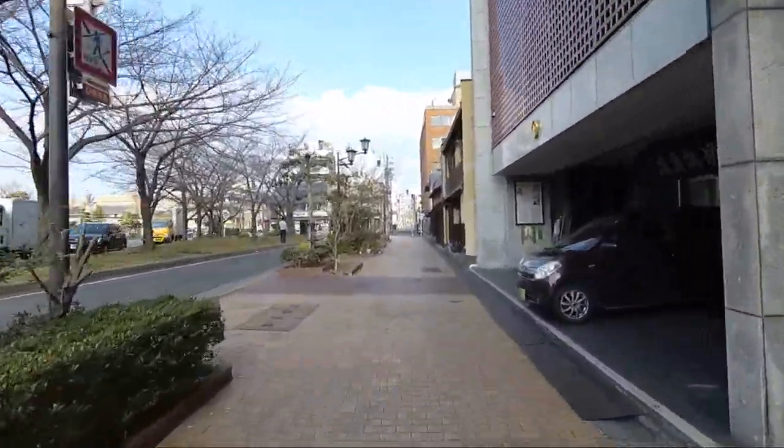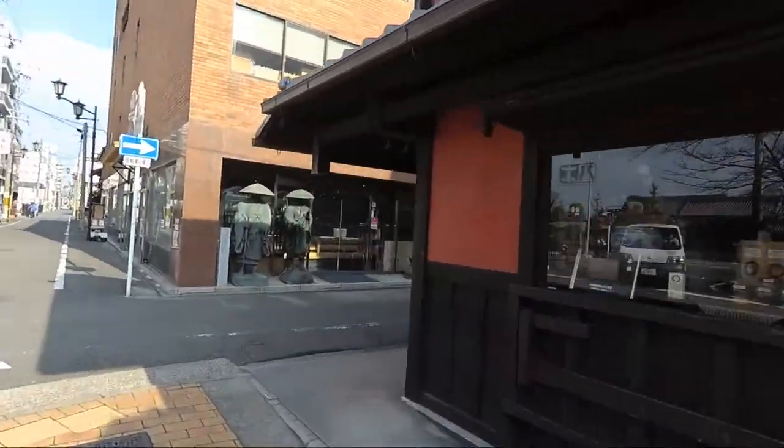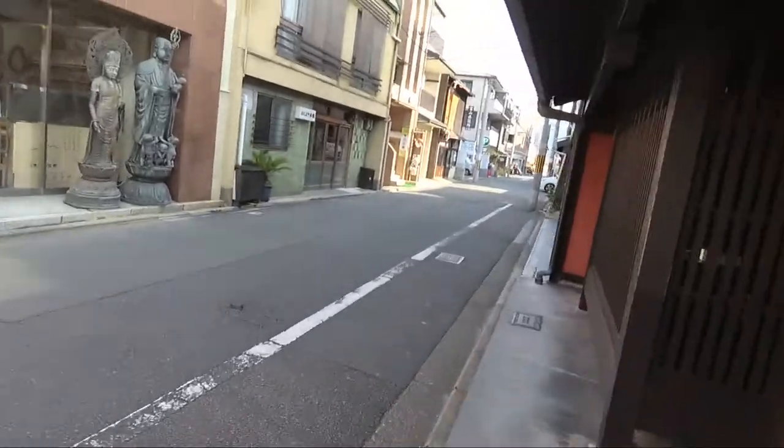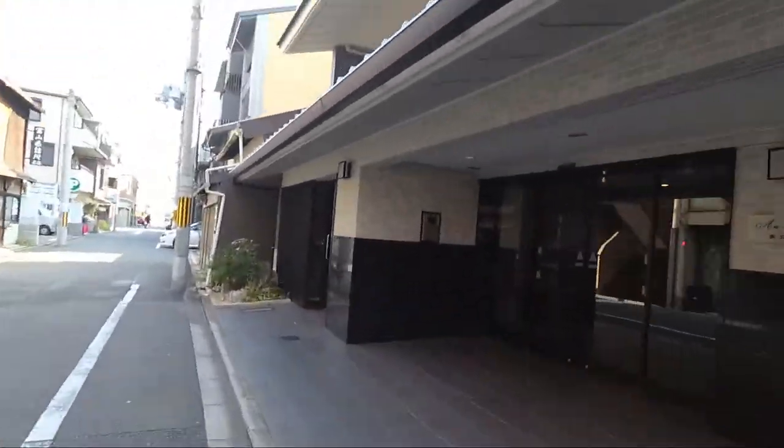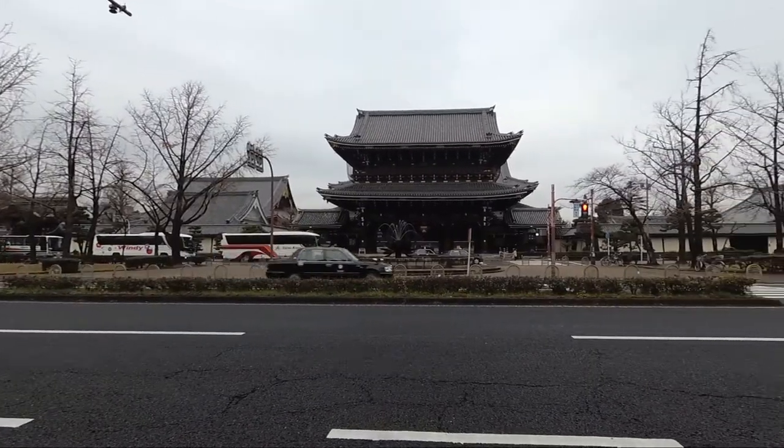For our stay in Kyoto, we booked a Ryokan, which is a traditional Japanese style inn. Ours was called Matsubaya Ryokan and is a 10-15 minute walk from Kyoto Station and less than 5 minutes from Higashi Honganji Temple.